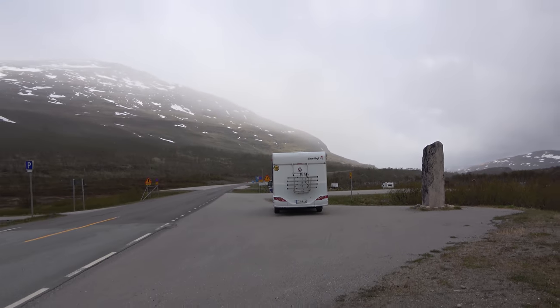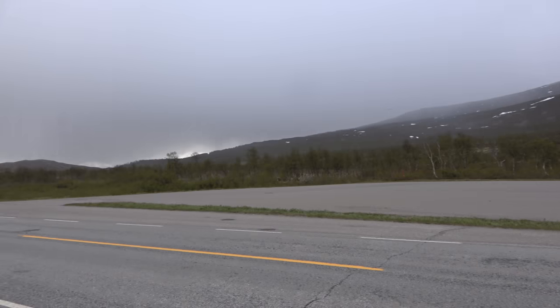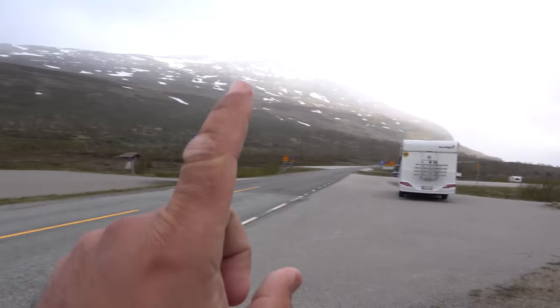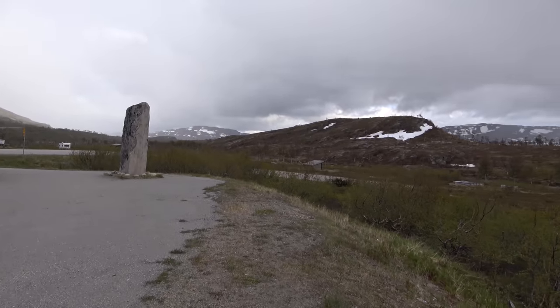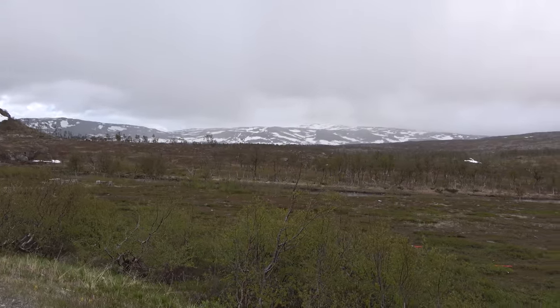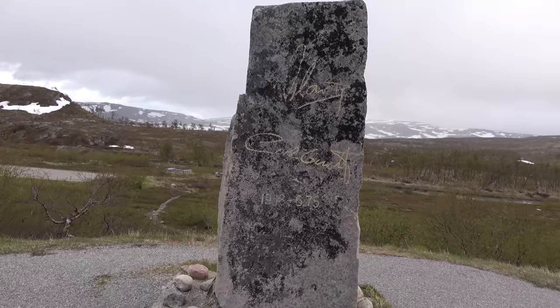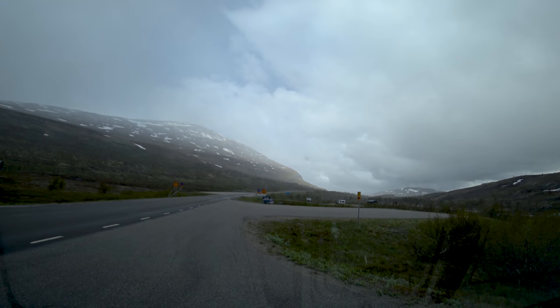It's beautiful up here in the mountains. It's very cold. That's Norway. That's Sweden. And Finland is a little further away. Right here is a monument. All I could find is that Carl Gustaf is the current king of Sweden.